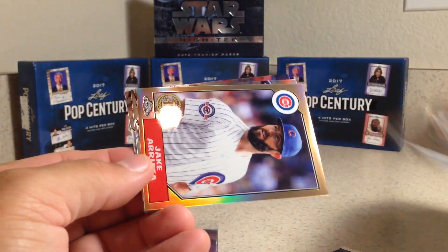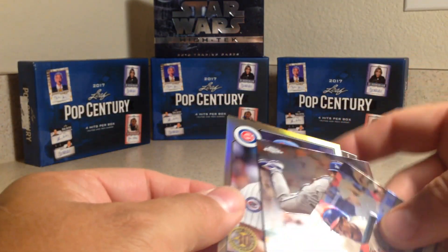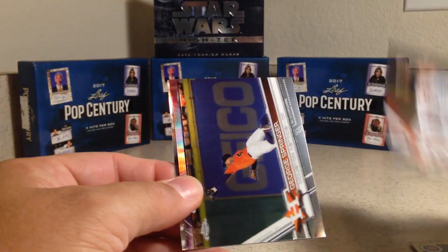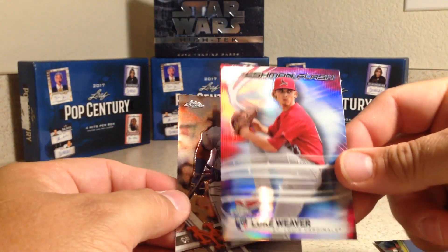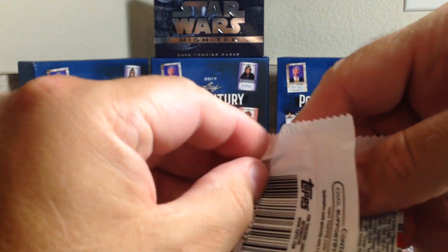We got Tyler Naquin, Jake Arrieta, Kenta Maeda, and Roman Quinn. I do like these refractors — 87 Topps retro refractor looking cards. I still don't have Aaron Judge out of those. I got Joe Musgrove, George Springer, Luke Weaver — he's in the big leagues now and doing really good.